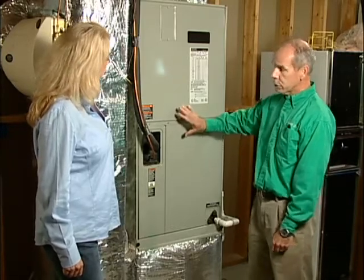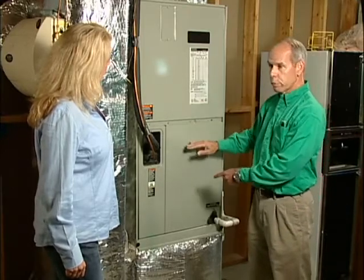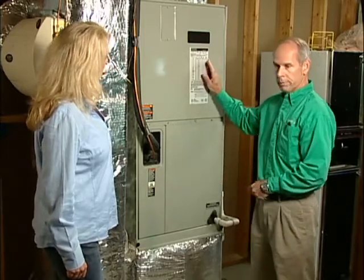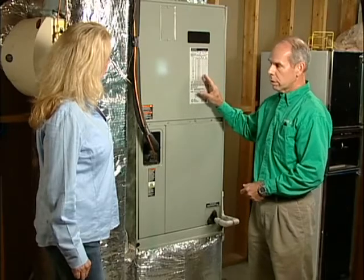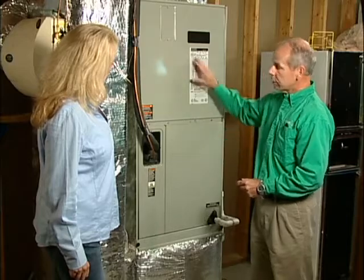The way this system works — this is the indoor unit — all the air from the house has to come to this point and then be re-delivered. So it's very important that this airflow is sealed and that it's continuous.